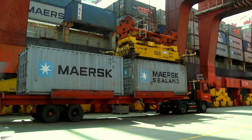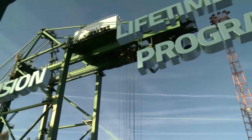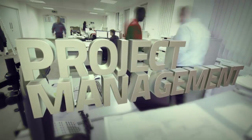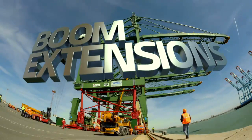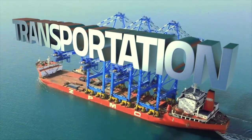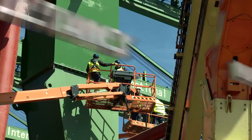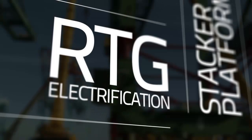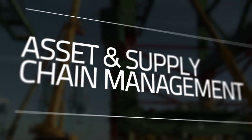ZPMC Crane Services offers safety improvements, crane inspections, lifetime extension programmes, project management and execution, crane heightening, boom extensions, crane transportation by land, accident repairs and refurbishment, and maintenance consultancy. Plus, we also offer RTG electrification, stacker platforms, and asset and supply chain management services.